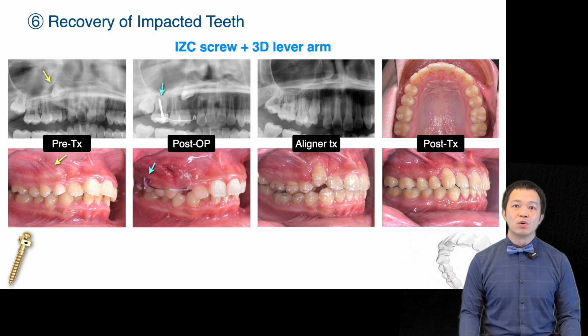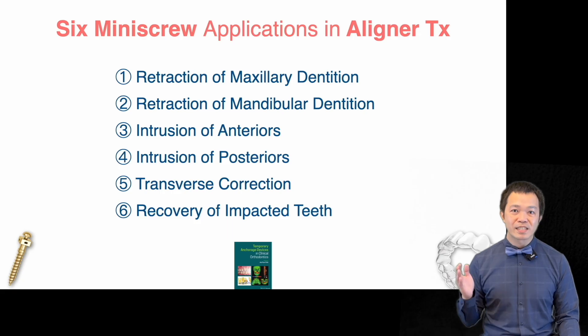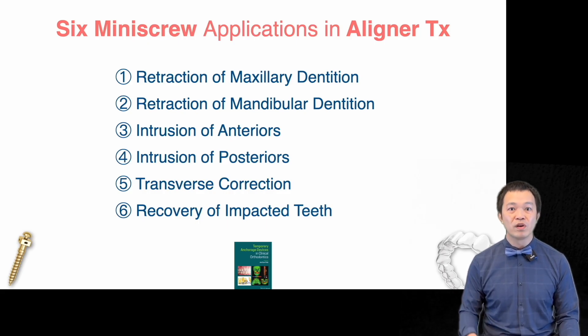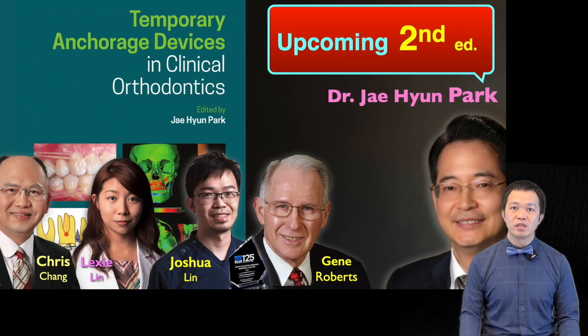Additional applications include transverse correction and molar uprighting with mandibular baka shaft screws, impacted teeth traction with ICC screws and a 3D lever arm, and recovery of impacted molars with ramus screws. These are the six key applications we highlight in the new chapter, showing how the integration of mini screws and aligners can improve biomechanics, force control, and treatment outcomes.